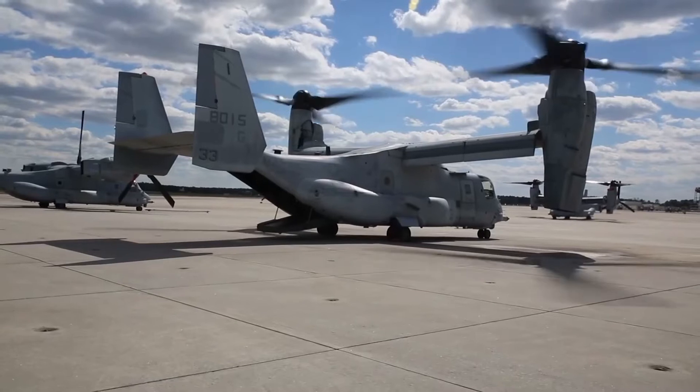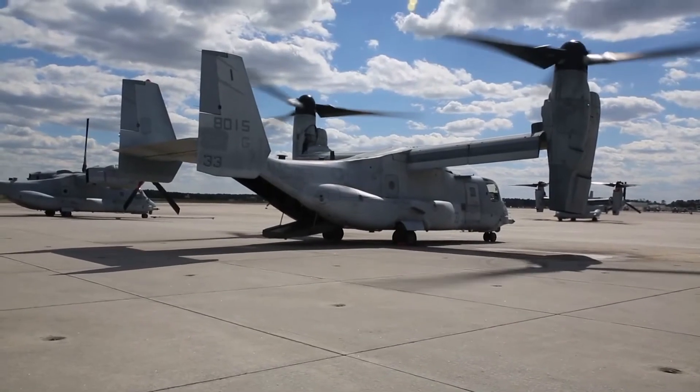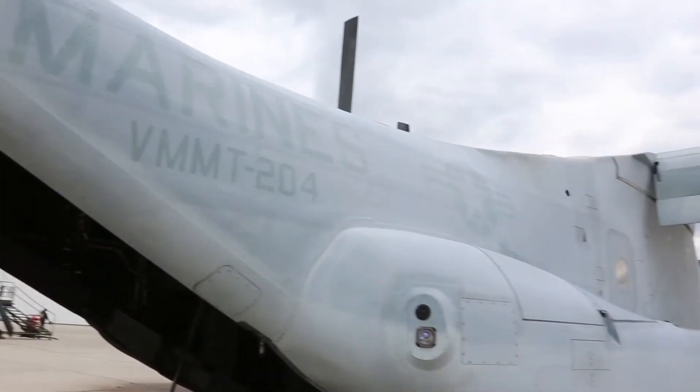Building upon that success, MCSC built Increment 2 and installed it on the MV-22 Osprey. In June, the first of the systems was fielded to the 22nd MEU.